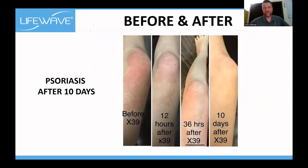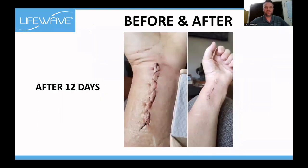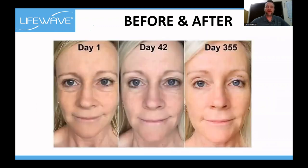Psoriasis — 10 days clearing of the leg. As we mentioned about collagen and the skin, look at this healing after only 12 days. This picture blows my mind — 10 days short of one year, and look at the way this lady's face has just got younger and younger. That's where we talk about reversing the age clock. No more spending money going under the blade for expensive facelifts — do it from the inside.